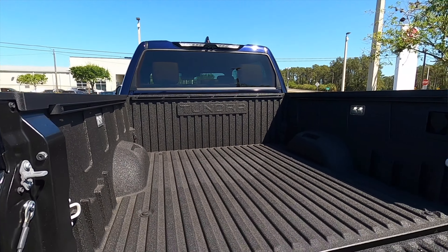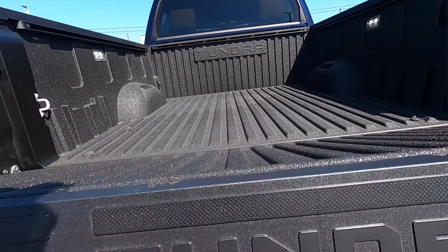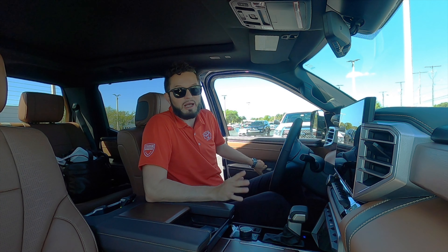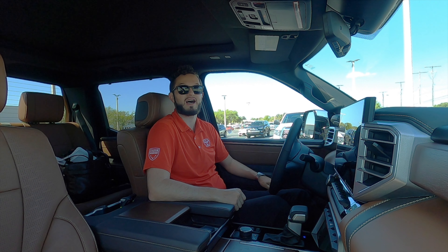A 360-degree reverse camera is included and payload has increased over 11 percent to 1,925 pounds max. Going inside the 1794 edition, there are optional running boards which this vehicle does not have — I would recommend them because the clearance is quite high.